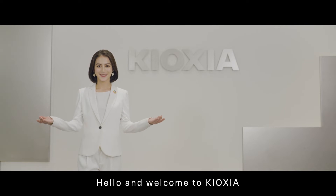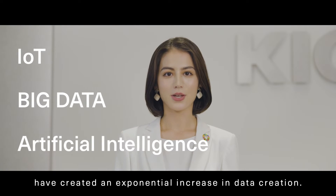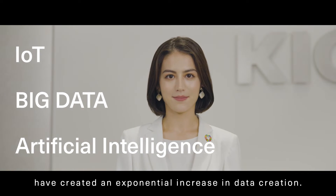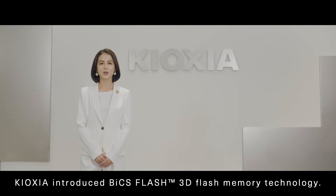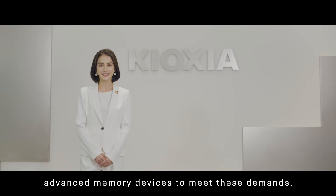Hello and welcome to Kioxia. IoT, Big Data, and AI have created an exponential increase in data creation. To accommodate the growth of data and performance requirements, Kioxia introduced BiCS Flash 3D flash memory technology. Today, our engineers are developing advanced memory devices to meet these demands.